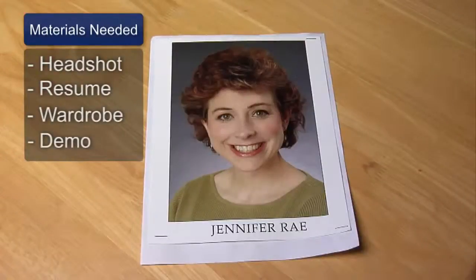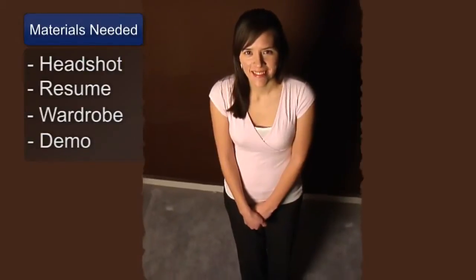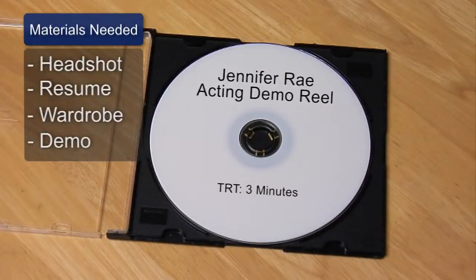Materials needed: headshot, resume, appropriate attire, and a demo reel if possible.